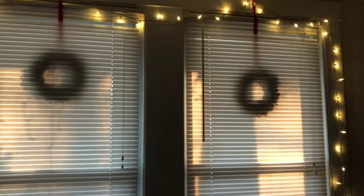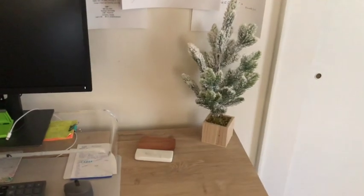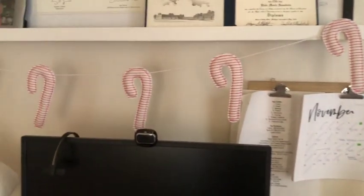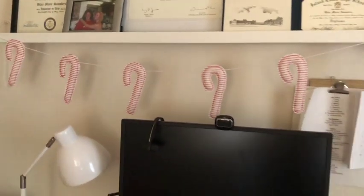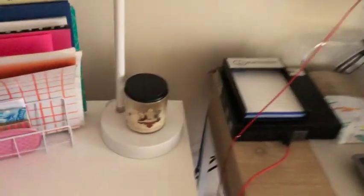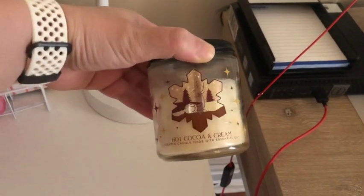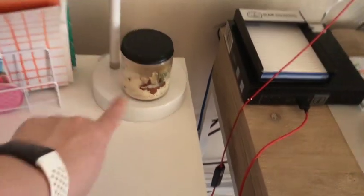I'm pretty sure I got that at Home Goods or TJ Maxx a few years back. I added a little strand of white lights in here. Over at my desk I added a little flock tree I got out of the Target One Spot one year, and then up here I hung a little candy cane garland also from the One Spot. I also added a small one-wick candle from Bath and Body Works — this one's Hot Cocoa and Cream — and I have a Balsam Fir one to switch to once I burn that down.